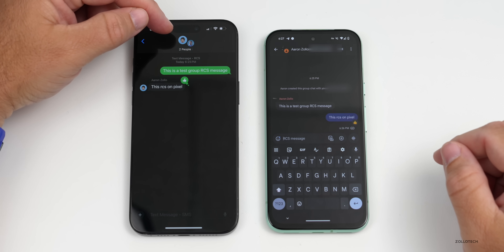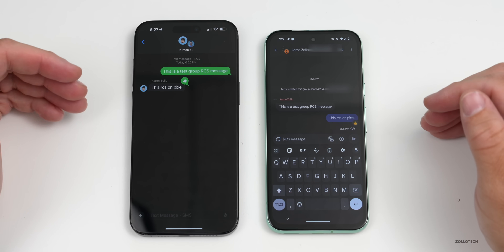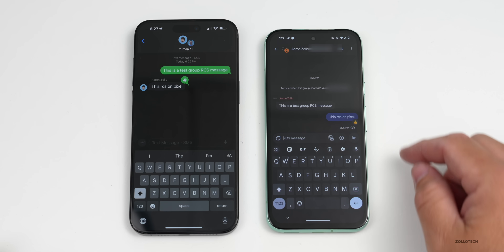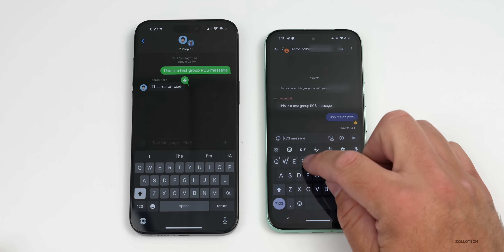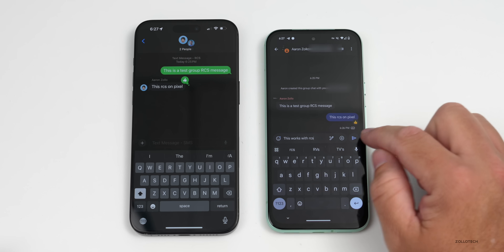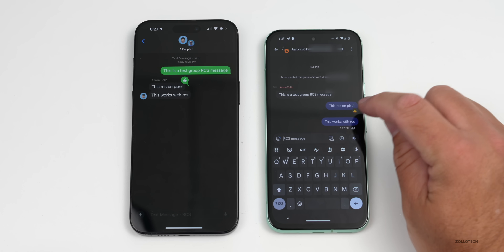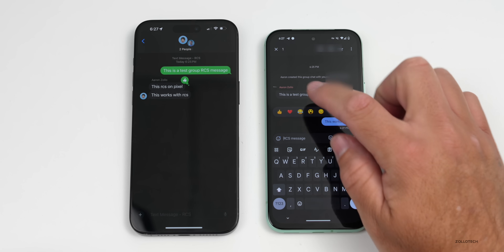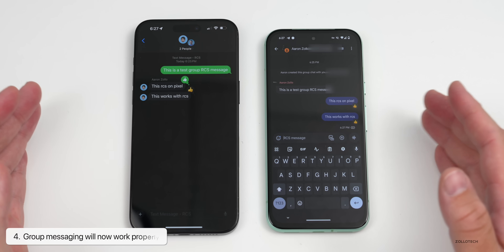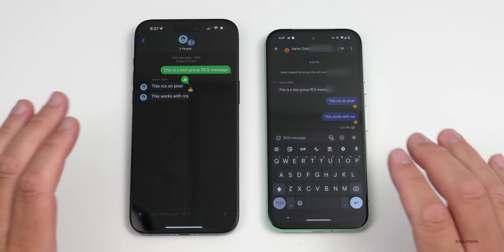In a group message, I have one connected to the Android phone and another person, Braum, on iOS 18 beta 2. It says RCS and it's connected to both. Texting from the Pixel works with RCS — I can tap, send, and it doesn't act weird at all. I can press and hold, add reactions like a thumbs up, and it comes across to iOS. No more issues with group messaging between iOS and Android — this should fix all of those problems.